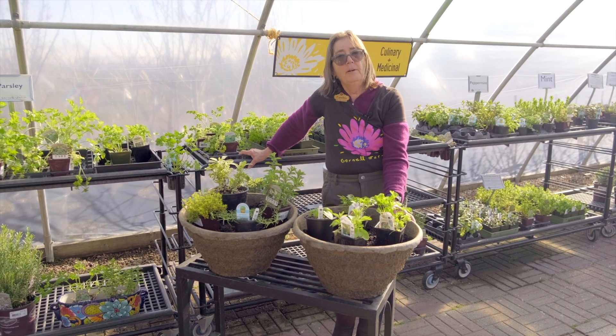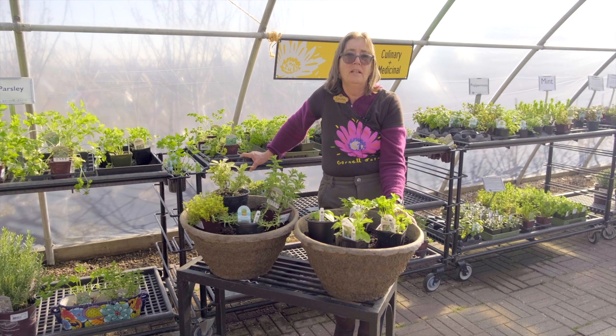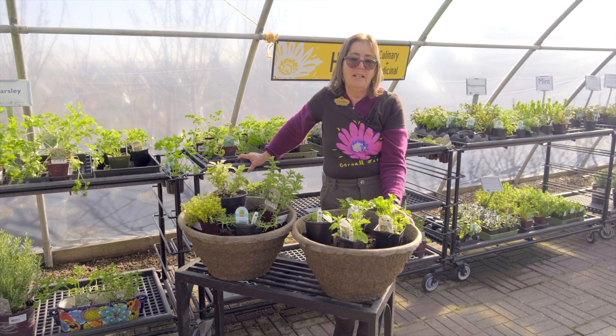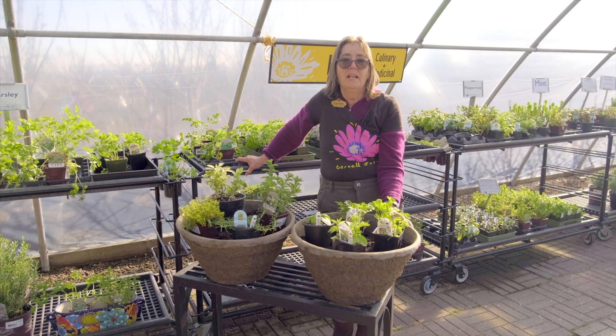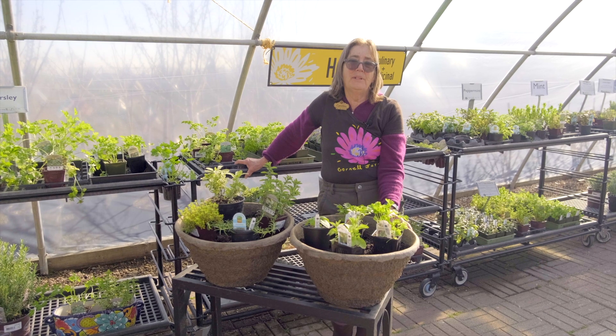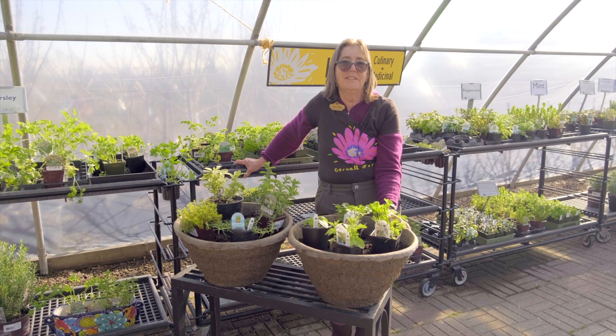I want to thank you for coming by the Kitchen Garden School today. I hope that we've helped you learn a few things about herbs and that you have a wonderful time planting some herbs in your garden this year. Thanks for watching.